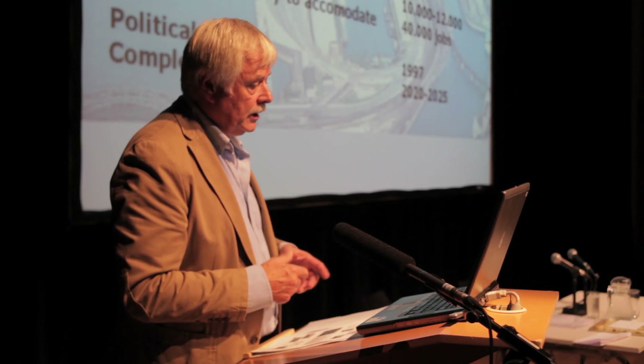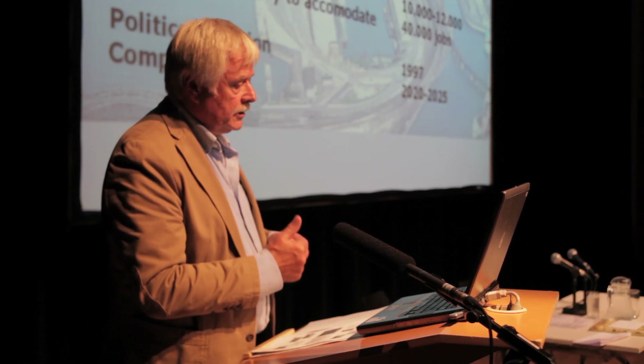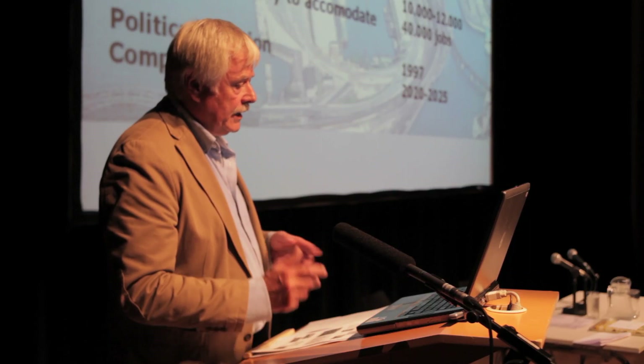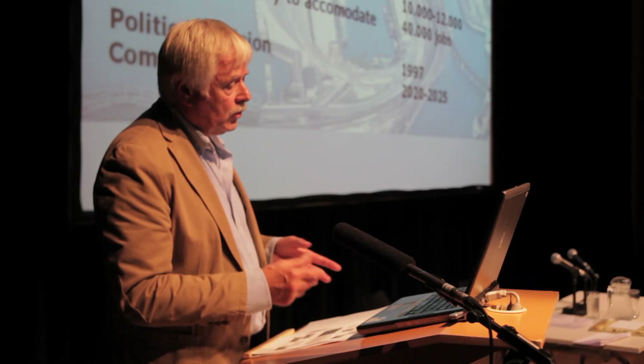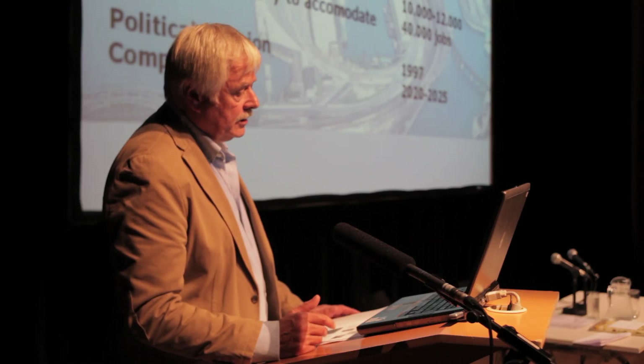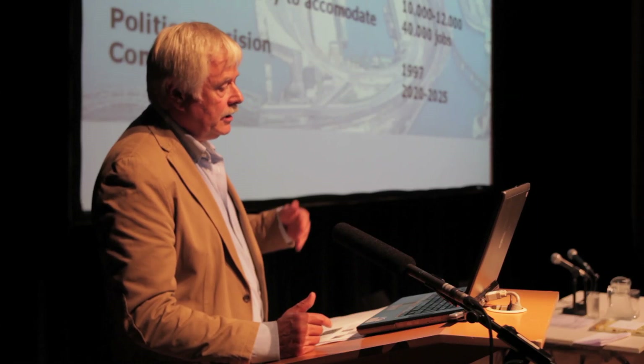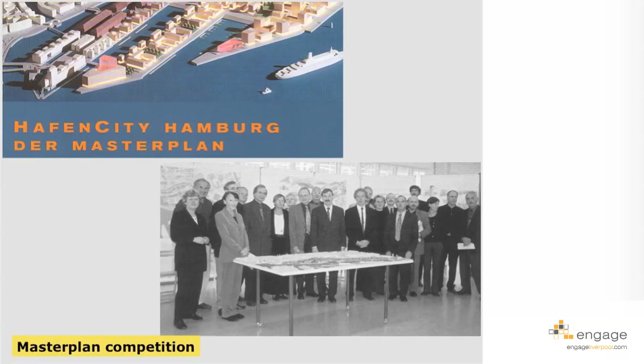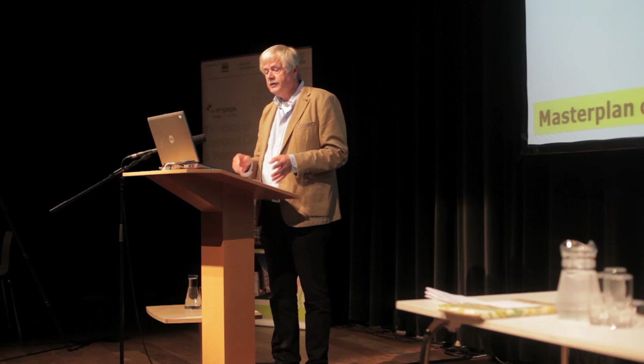About 5,500 housing units should be built, meaning approximately 10,000 to 12,000 residents at an average household size of two persons, and about 40,000 jobs. This political decision was taken in 1997, with a clear implementation strategy to complete the project by about 2020 or 2025. With these figures, the master plan competition was started, and there were about 200 entries.